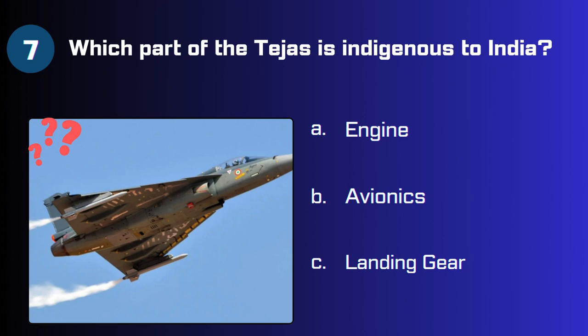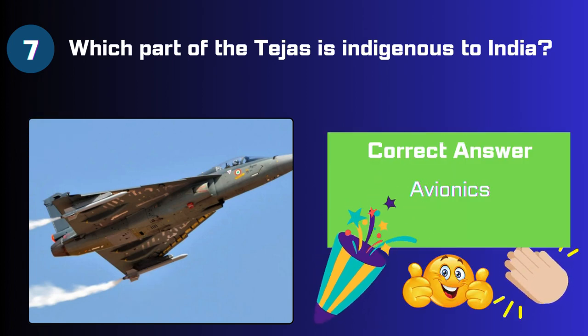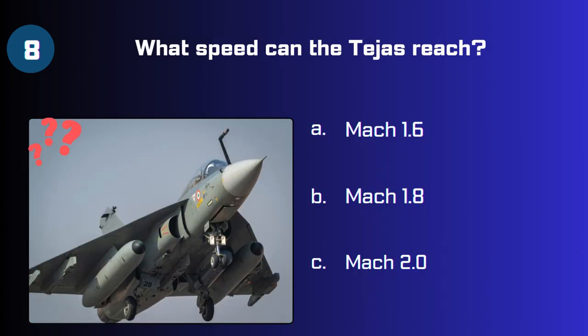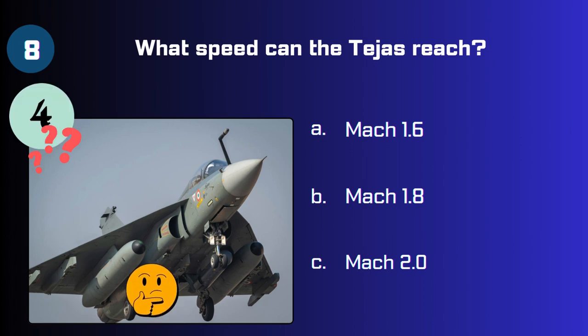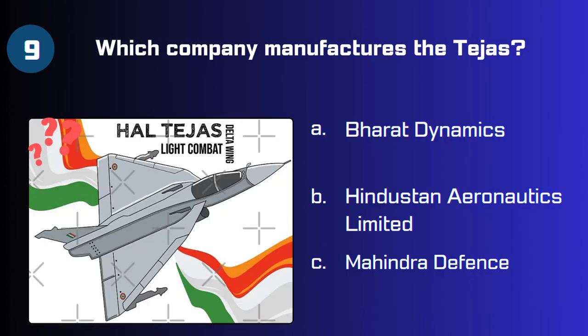The answer is 59.7%. Question 7: Which part of the Tejas is indigenous to India — engine, avionics, or landing gear? The answer is avionics. Question 8: What speed can the Tejas reach — Mach 1.6, Mach 1.8, or Mach 2?